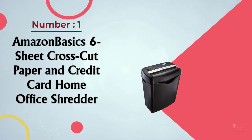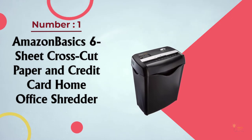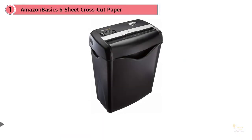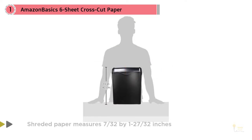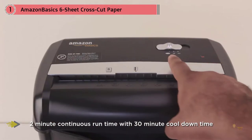Number one: Most Popular — Amazon Basics Six-Sheet Cross-Cut Paper and Credit Card Home Office Shredder. Thoroughly shred multi-page documents up to six sheets at a time. The machine quickly turns paper into strips measuring 7/32 by 1-27/32 inches. Use the shredder to destroy ATM receipts, credit card bills, mortgage statements, pay stubs, and insurance packets.